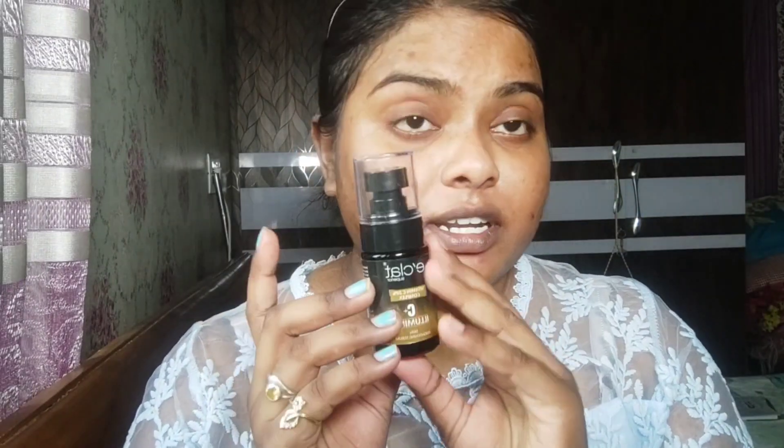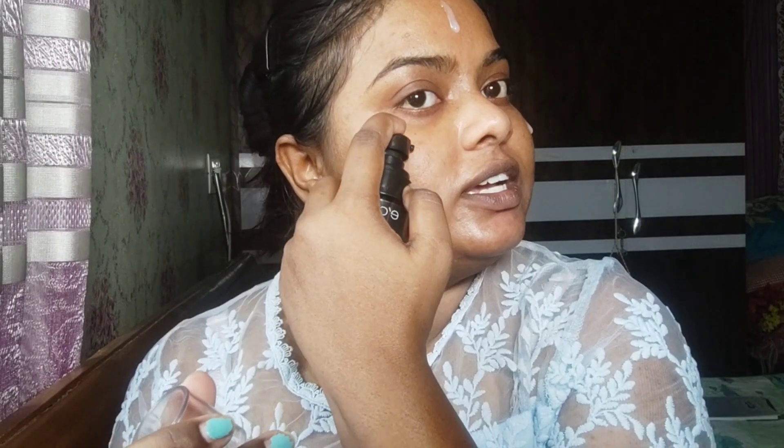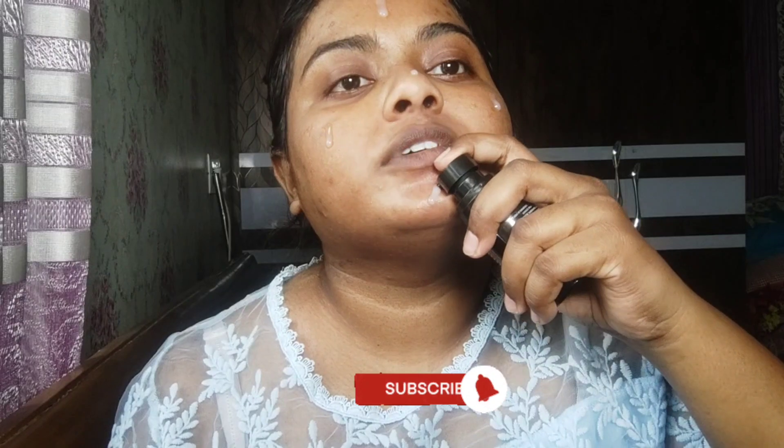I am going to use Eclat Superior Vitamin C Illumine Skin Brightening Serum. I have been using it recently for 15-20 days and it has been very good for my face. If you have pimples or heavy pigmentation, you can use it. It has a very mild, citrusy fragrance and it will feel good after using it.